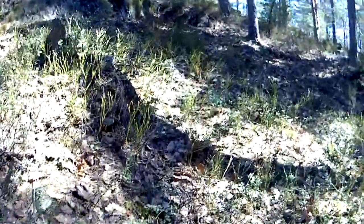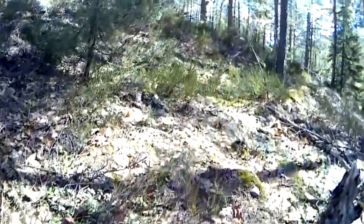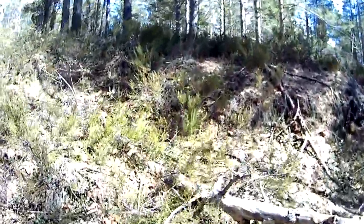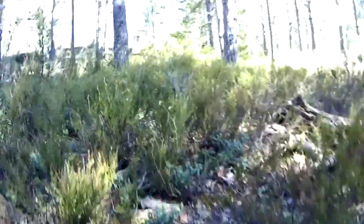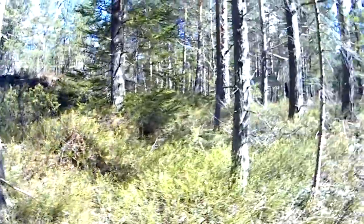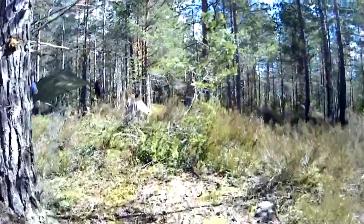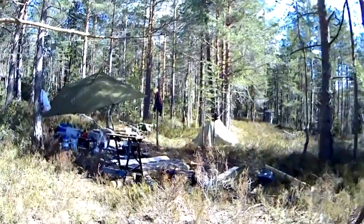I'm walking up towards where the house will be. It's pretty steep. And that's the spot for my house. And here, my little makeshift working camp.